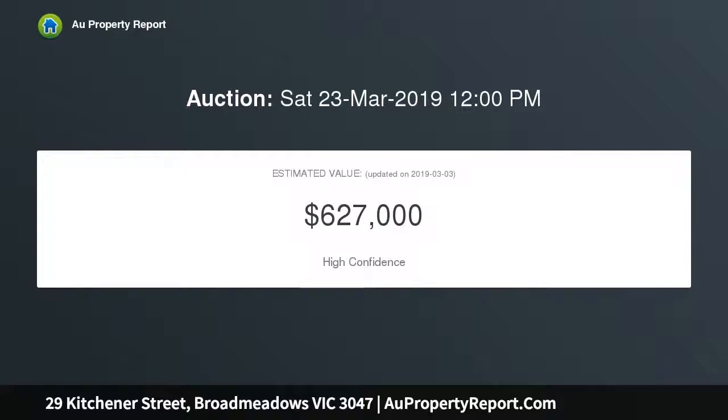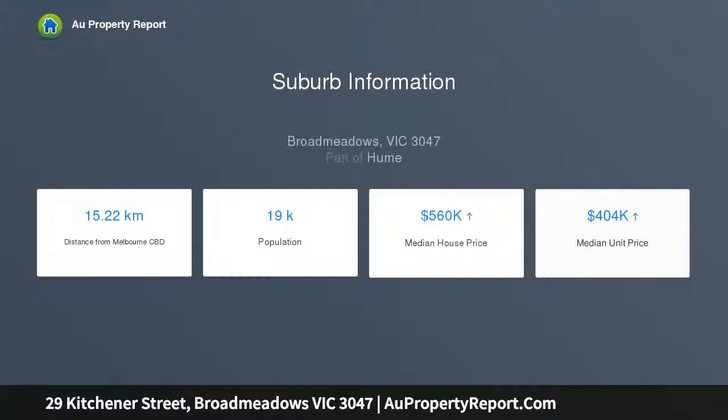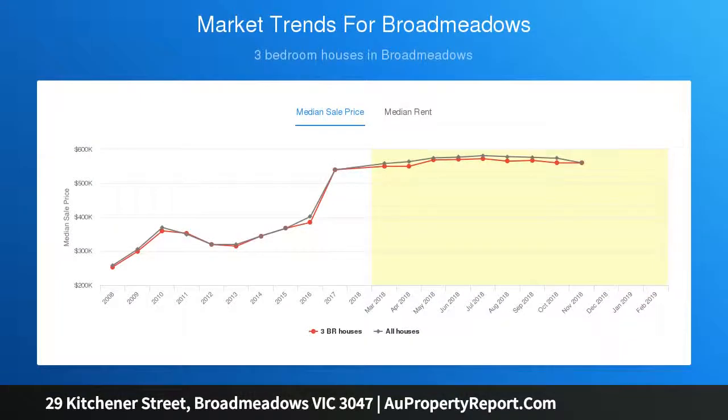An ideal opportunity for investors and developers, with the potential to build at the rear or start again as a multiple unit development STCA. The property features an excellent floor plan comprising three spacious bedrooms, central bathroom, formal lounge, original but well-kept kitchen, meals area, laundry, and separate toilet.